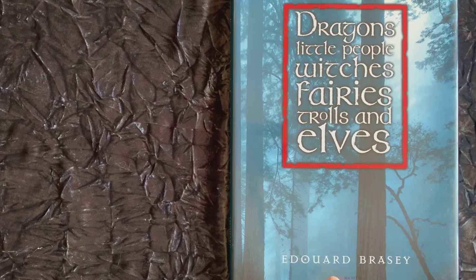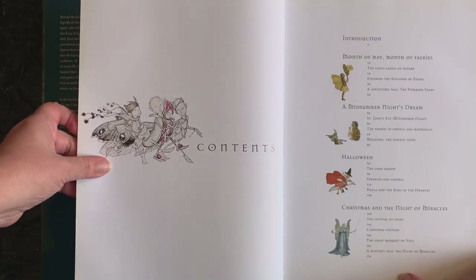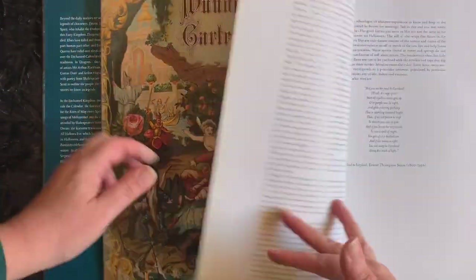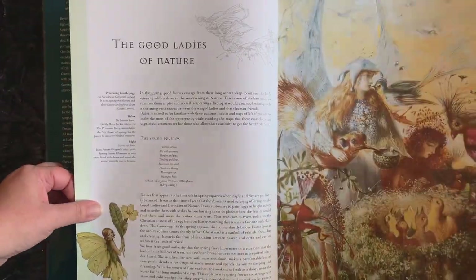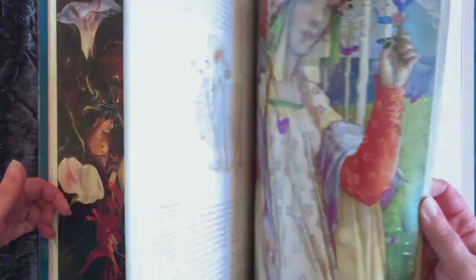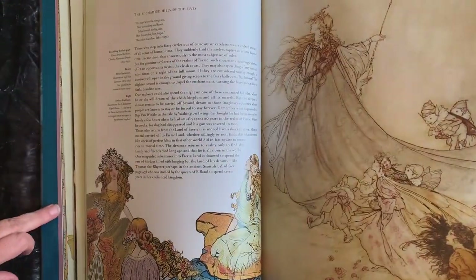This oversized beauty by Edouard Bracey is lavishly illustrated throughout by some of the world's best illustrators, including Arthur Rackham, Gustave Doré and Walter Crane. Each of the four seasons has particular celebrations and this book aims to bring some of the background to the various rituals and traditions of these times.